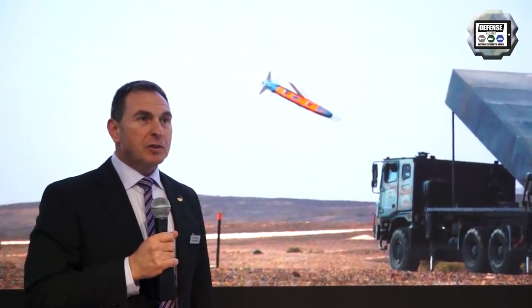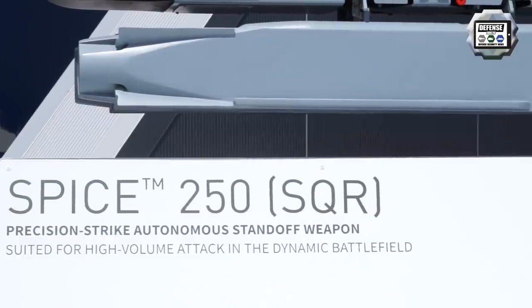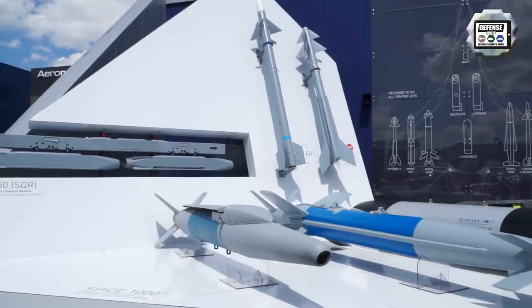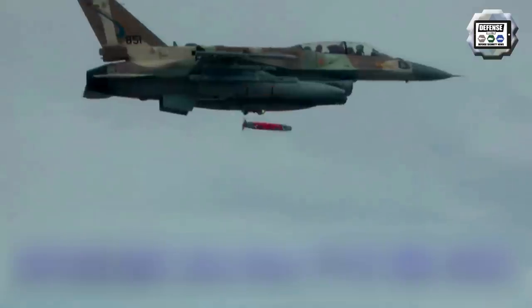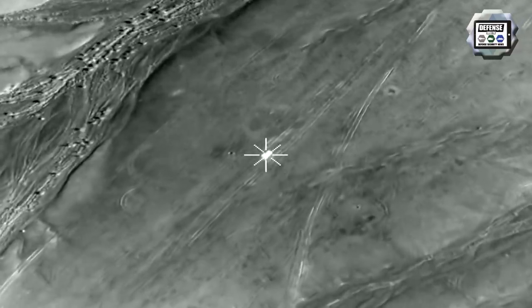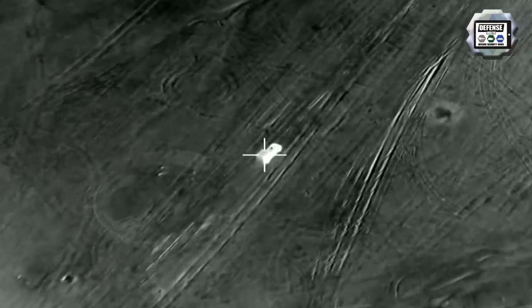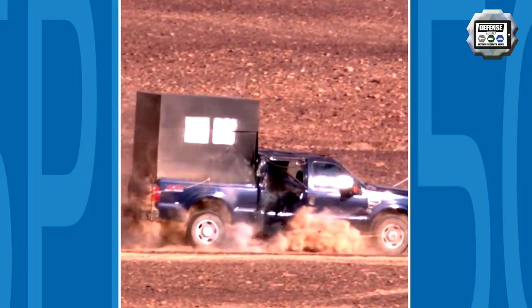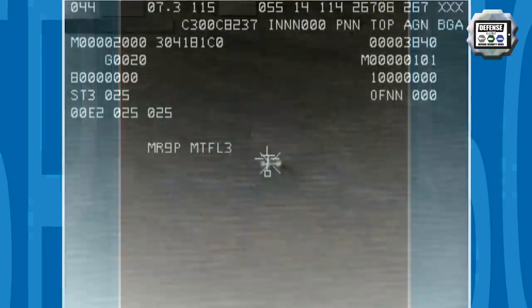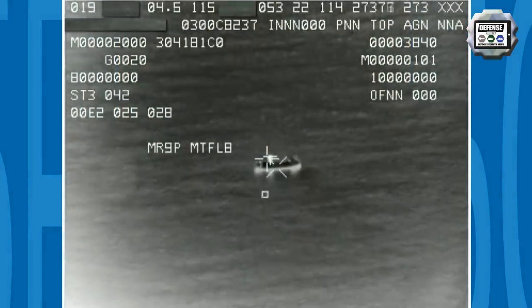In the air-to-surface domain, we're introducing a new capability to the SPICE 250, which is a member of the SPICE family. SPICE 250 now has what we call automatic target recognition, ATR, which is very advanced in the sense that pilots can now launch multiple weapons towards a convoy or an area saturated with targets. Each and every weapon will individually be able to autonomously track and recognize its target and select that target until it hits it.